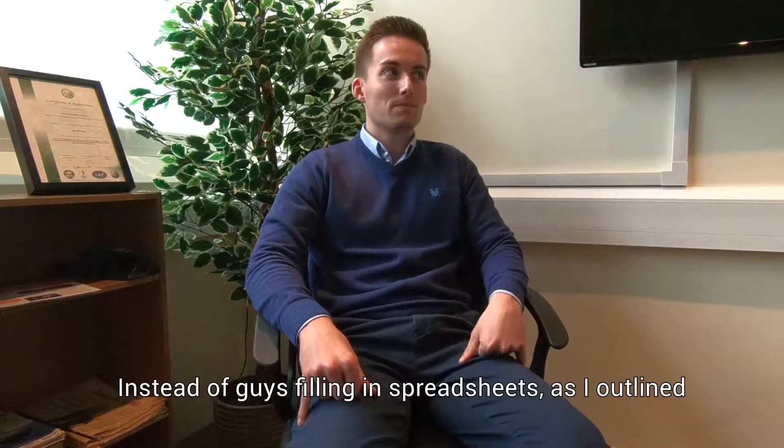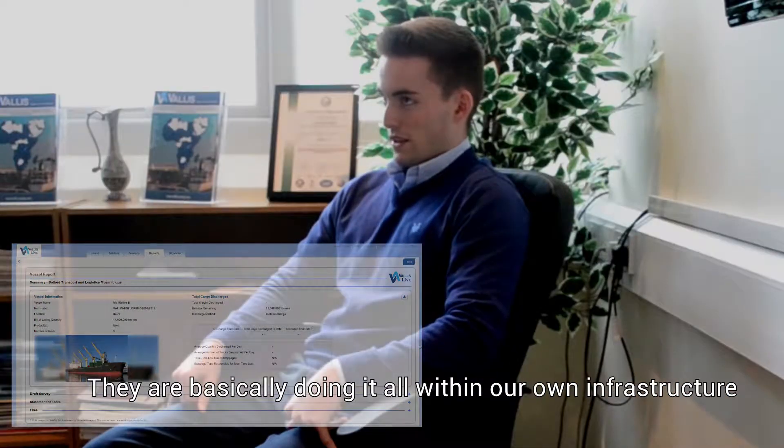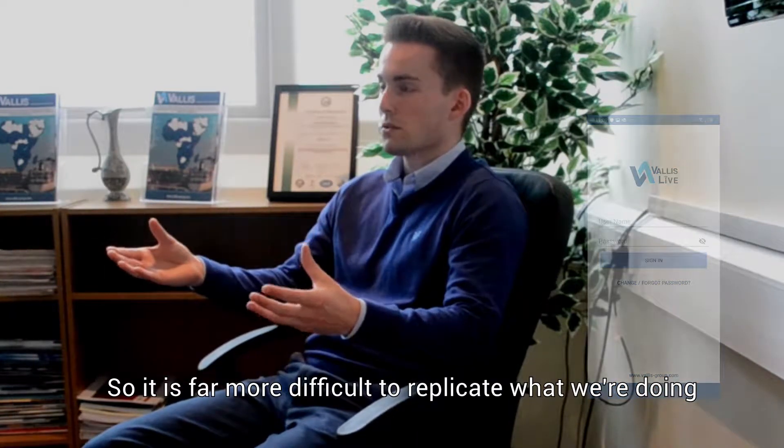How does that work? So instead of guys filling in spreadsheets, they're basically doing it all within our own infrastructure. It's the same information, but it's all internal, so it's far more difficult to replicate what we're doing.